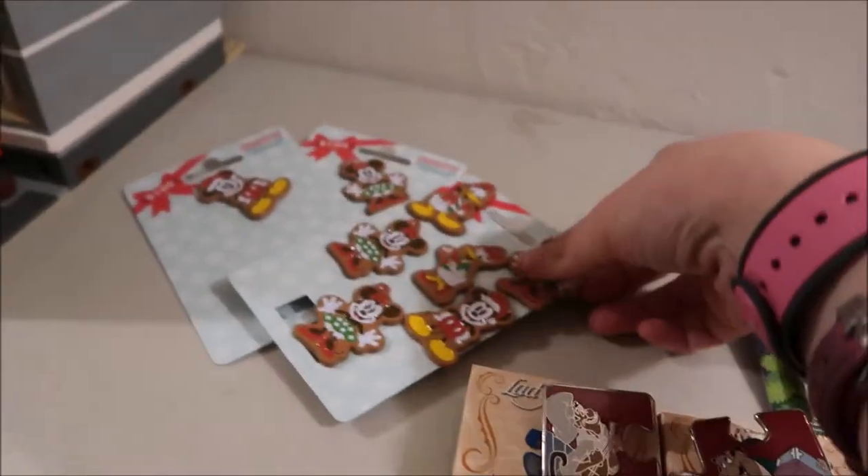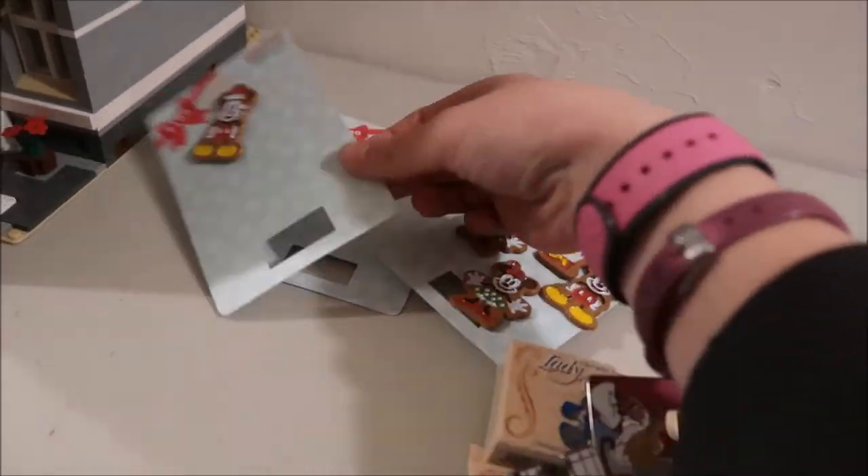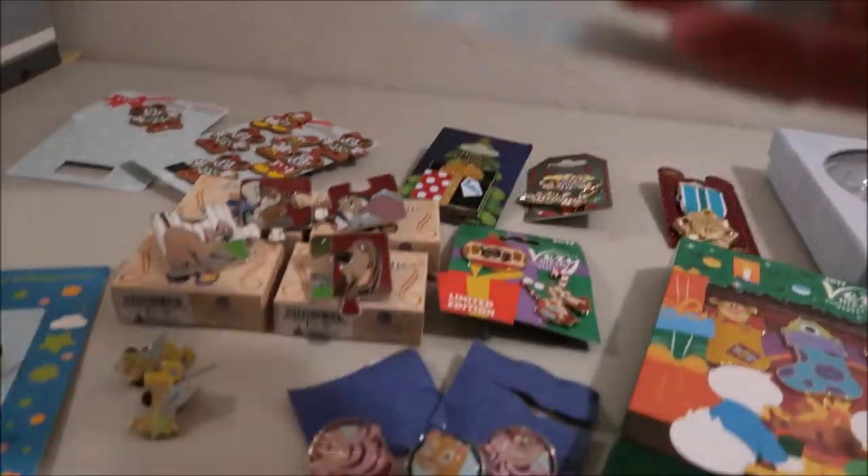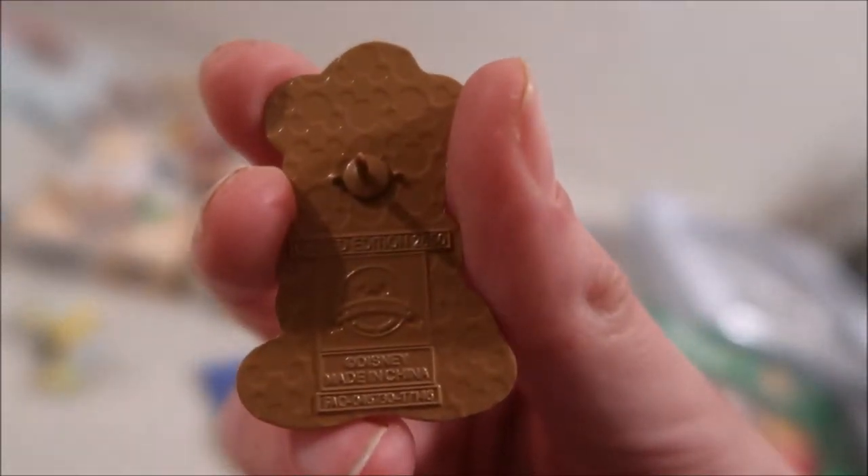Up here are pins that came with a $100 gift card — so if you spent a hundred dollars and bought the gift card, it came with a free pin. I'll open one to show you the Ellie on it. They're little gingerbread men of the different characters — they have Daisy, Donald, Mickey, and Minnie. They're LE of 2,650. They even have like brown backs to look like gingerbread men.